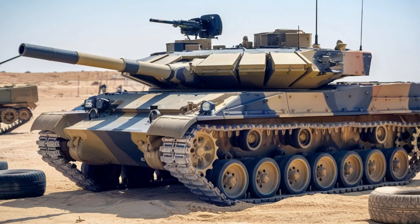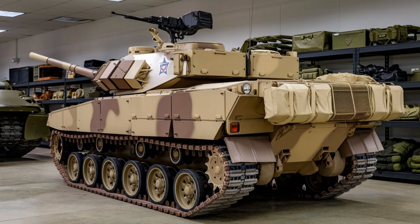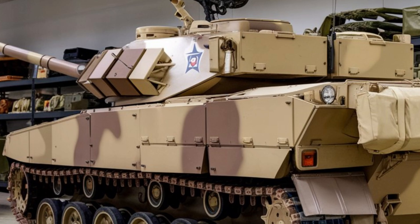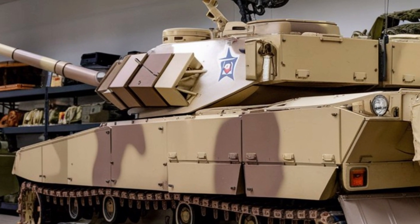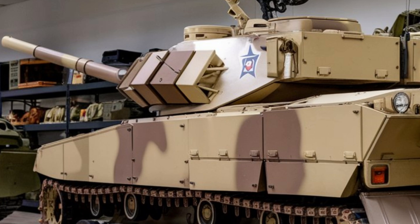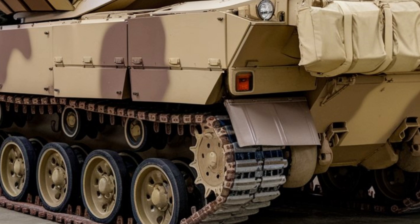One of the key improvements is the vehicle's armor. The M113 has always been known for its durability, and the 2025 model takes this to the next level with advanced composite armor that offers better protection against modern anti-tank weapons, as well as improved resistance to mines and IEDs. It's designed to withstand the kinds of threats that are common on today's battlefields while still maintaining mobility.